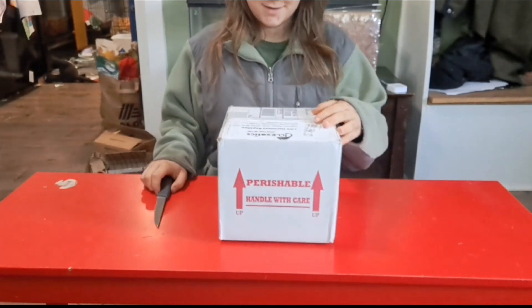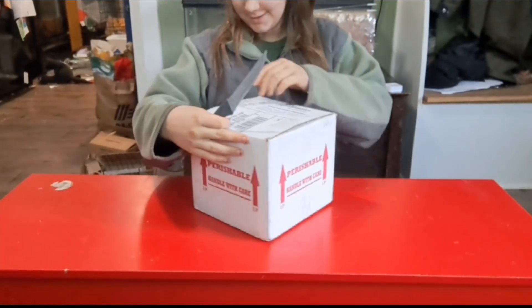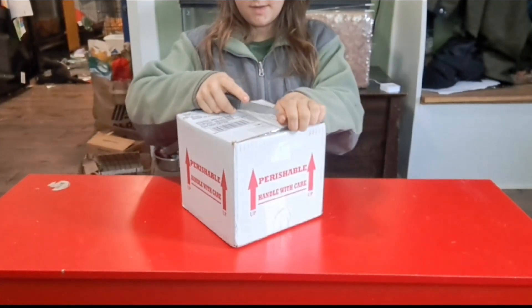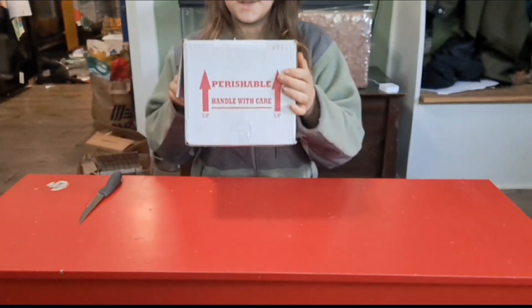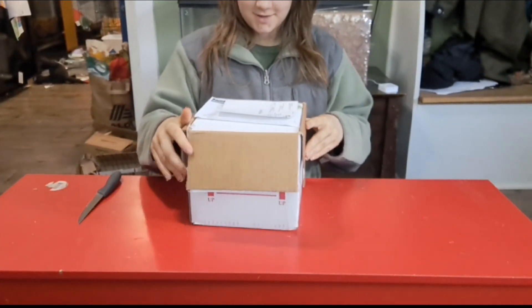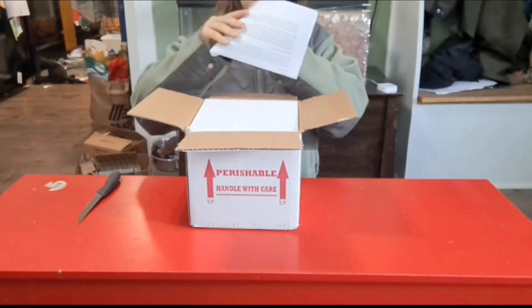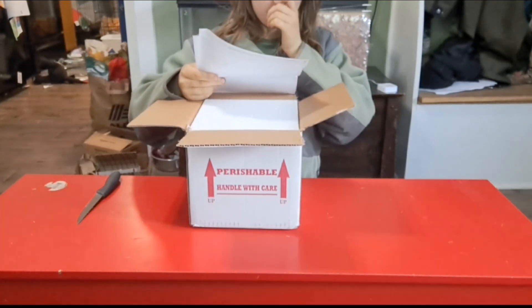They're here! I'm so freaking excited. I really hope they made it well — I've only ever had an animal shipped to me one other time, and that was isopods. The box says 'perishable' on it, which is good. Everything seems fine. There's packing information inside.